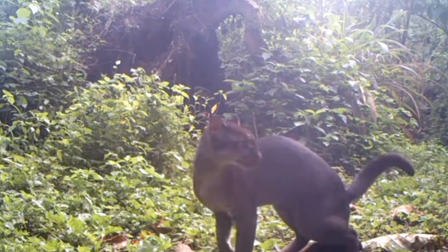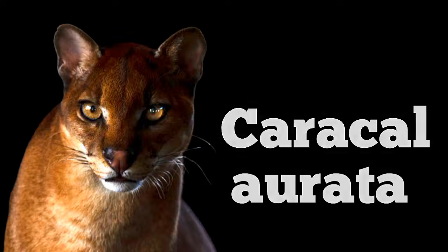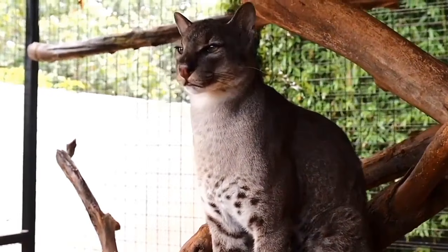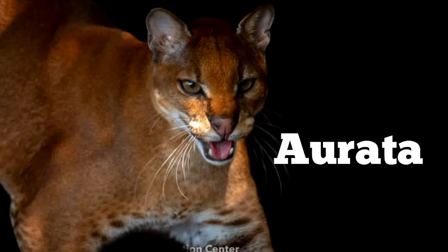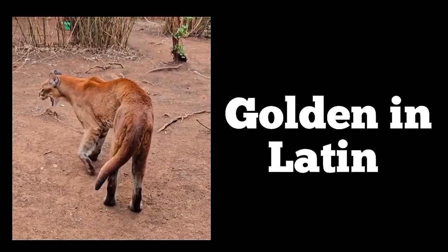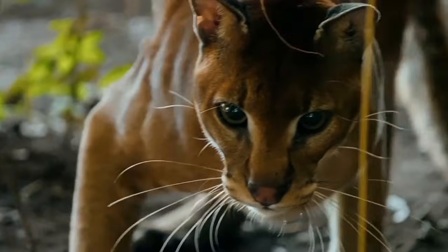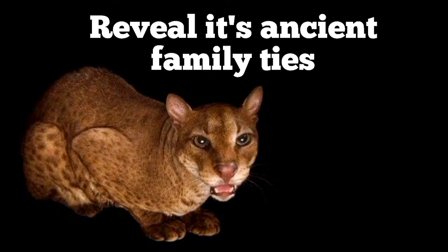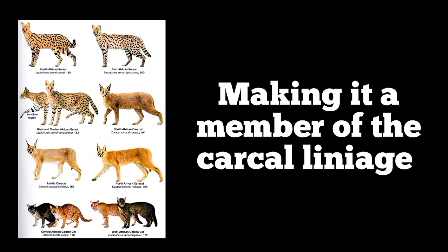Scientists know this elegant creature as Caracal aurata, a name that tells its own story. Aurata — which means aura... I'm kidding, it means golden in Latin — refers to the cat's beautiful coat. Its genus name, Caracal, reveals its ancient family ties, making it a member of the Caracal lineage.